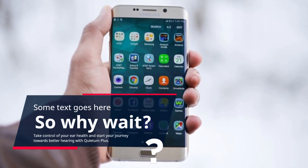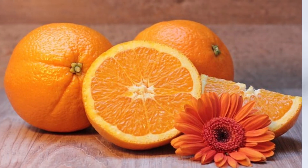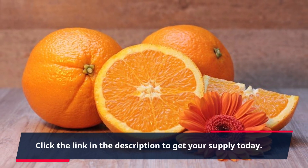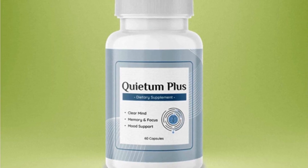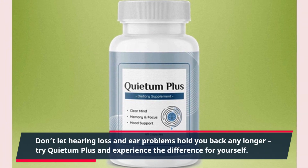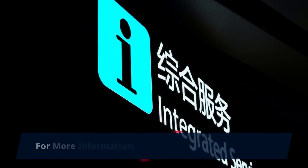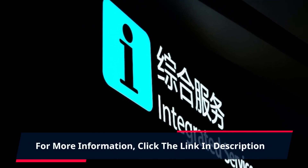Take control of your ear health and start your journey towards better hearing with Quietum Plus. Click the link in the description to get your supply today. Don't let hearing loss and ear problems hold you back any longer. Try Quietum Plus and experience the difference for yourself. For more information, click the link in the description.